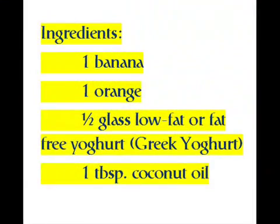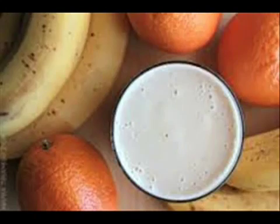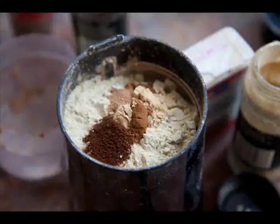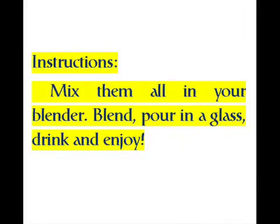Ingredients: one banana, one orange, half a glass of low-fat or fat-free Greek yogurt, one tablespoon coconut oil, one-fourth of a tablespoon ginger powder, two tablespoons flaxseed, two tablespoons whey powder. Instructions: mix them all in your blender, blend, pour in a glass, drink and enjoy.